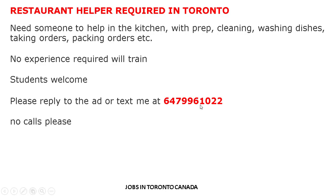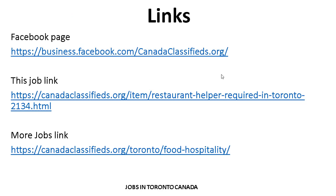If you are interested, you can apply using this contact number — please no calls, text only. If you want to search for more jobs related to your criteria and experience, you can visit our Facebook page and website. The website is updated daily with jobs across many categories.